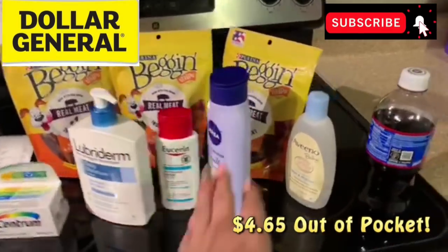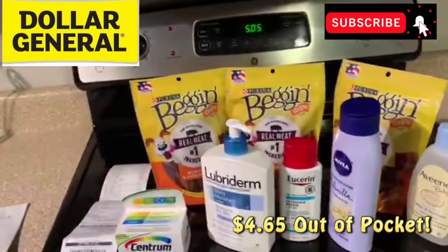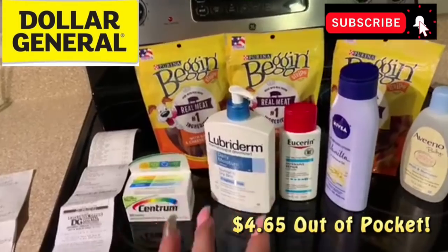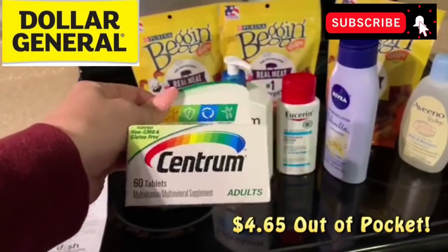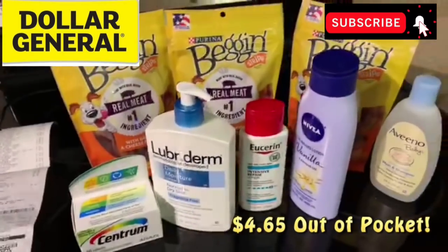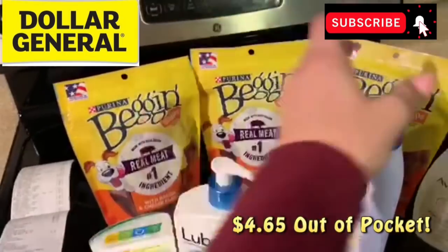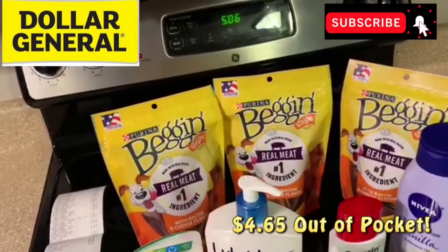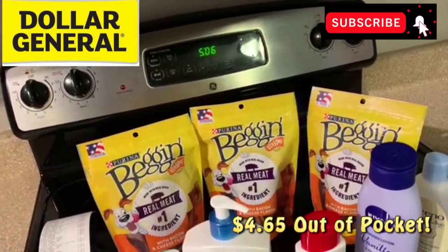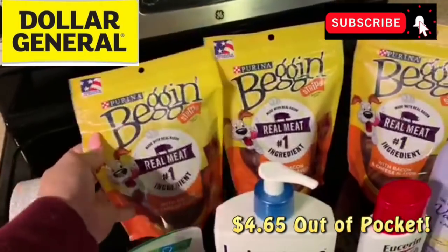Our next transaction consisted of these items right here. You do not have to buy the soda — I bought it because I was so thirsty in the store — so we're going to take the soda off. This is going to be a cheapie all-digital deal. The Bag n Strips are on sale this week three for $5, which is a great price. Stack on that $2 off two digital coupon in your Dollar General app and you're getting them three for $3 — about a dollar a pack. These are great if you've got pups.